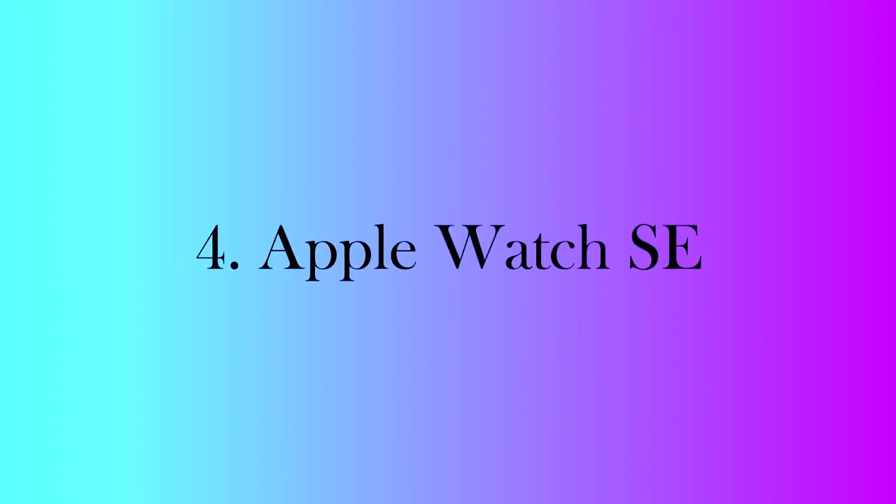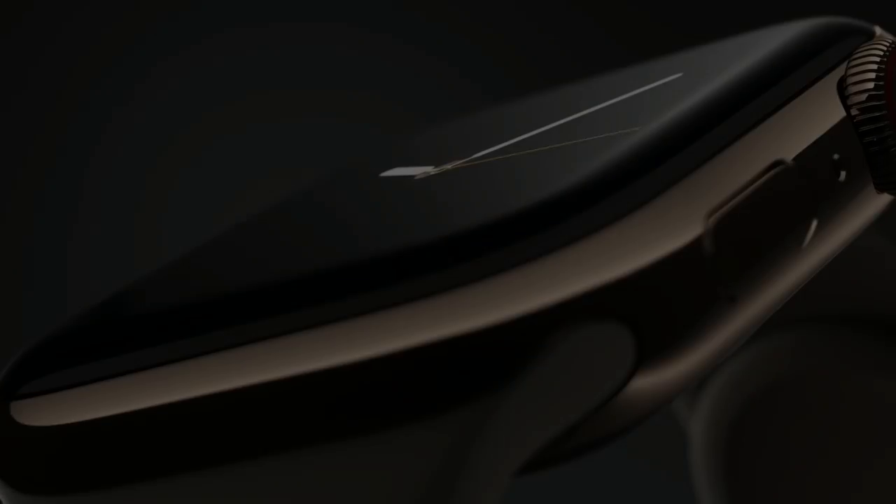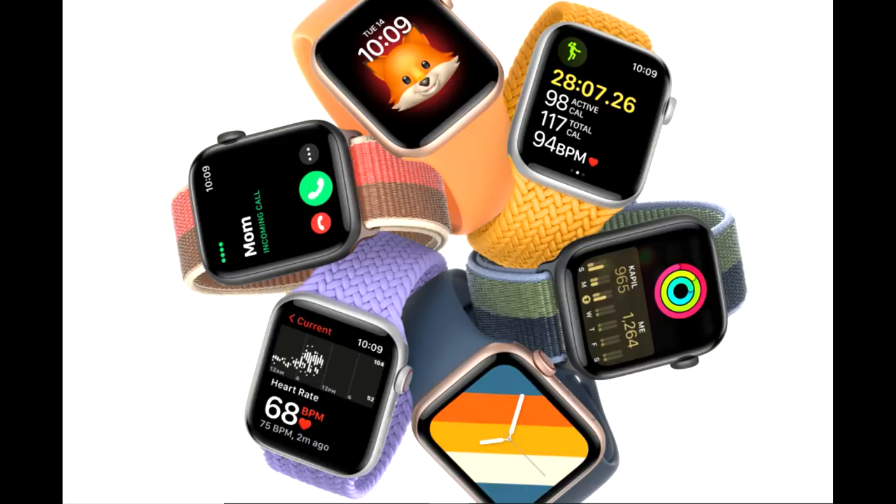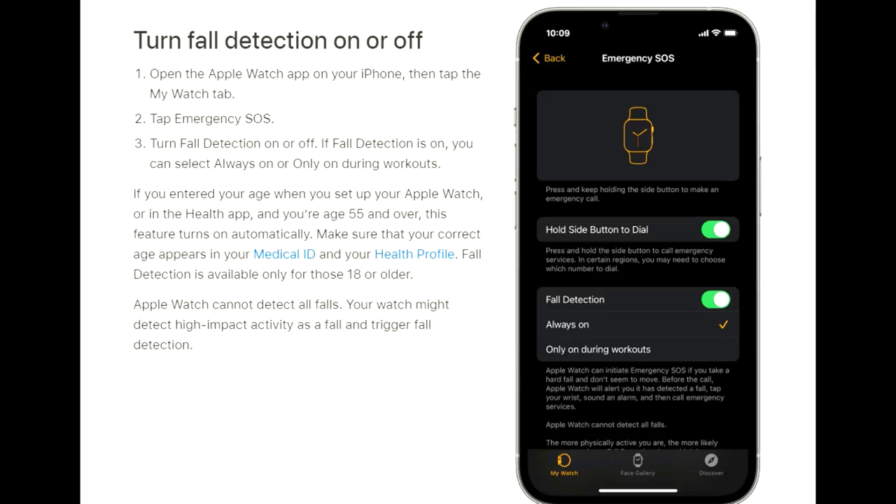Number 4: Apple Watch SE. Not everyone has a $400-plus budget for the Apple Watch Series 7, and for them, I would recommend checking out the Apple Watch SE. For almost half the price, you will get a watch that can do almost everything the Apple Watch Series 7 can do, including fall detection. This is a great, affordable watch you can give to your kids, parents, or loved ones without breaking the bank.